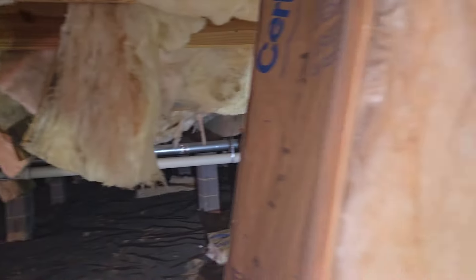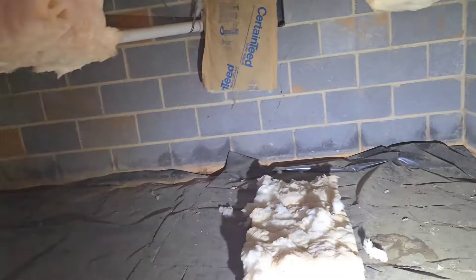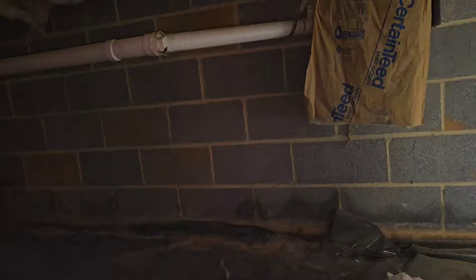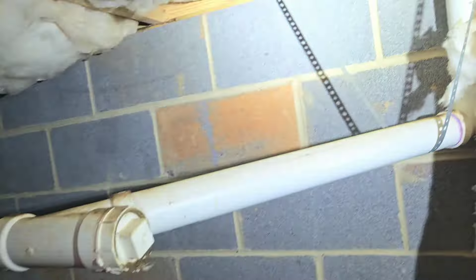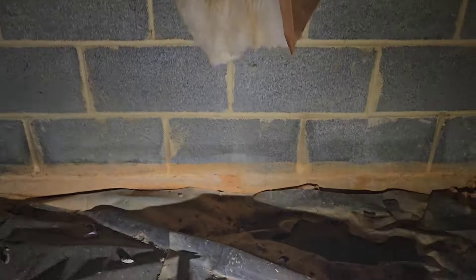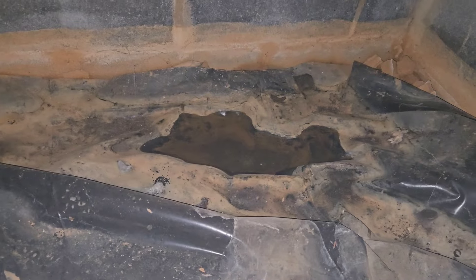I try to just use my camera light to get me around. Not like the snake I saw the other day — it was really freaking big and it scared the crap out of me. It was a black snake, but still. I was in a really narrow, shallow crawl space, and I just turned the corner. So water definitely comes in when it rains.